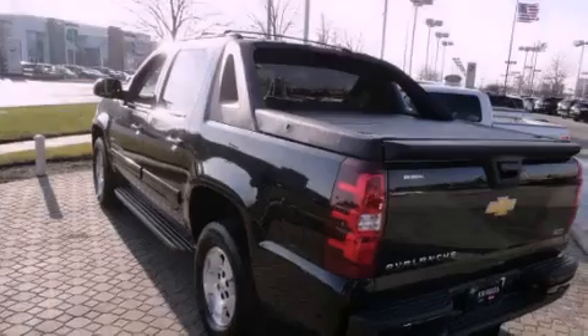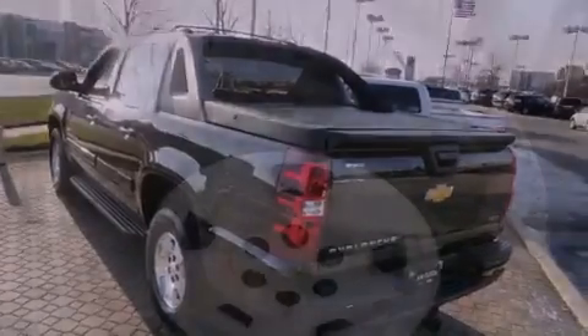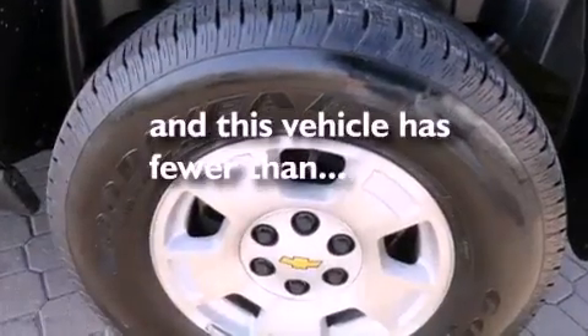Fog lamps, a traction control system, full power accessories, and this vehicle has fewer than 23,000 miles on the odometer.